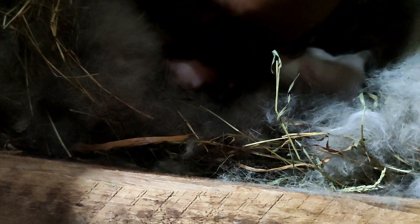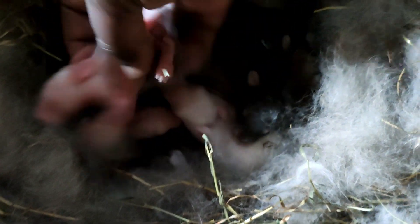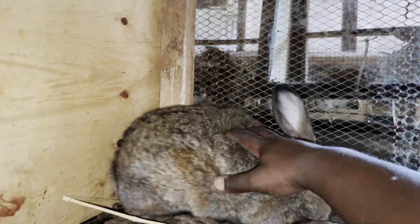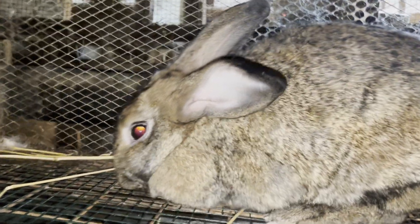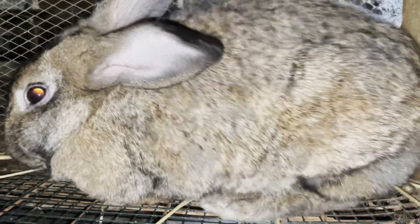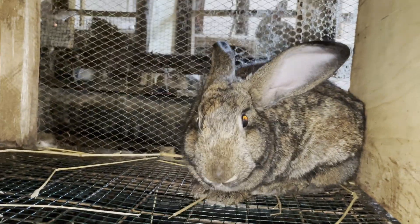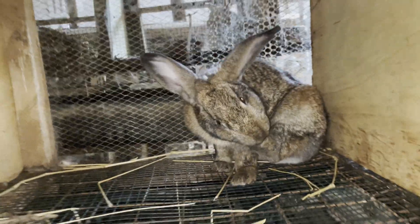Sometimes you may need to put the nest box in the cage earlier than day 28. This can be the case when you already see signs that your rabbit is trying to build a nest. So if you see your rabbit trying to build a nest before day 28, it's important that you provide her with the nest box early, as some rabbits can tend to try and build the nest earlier than day 28.